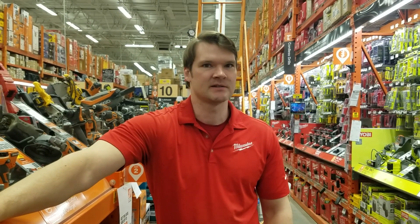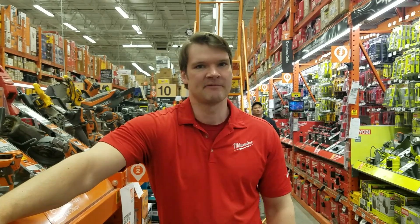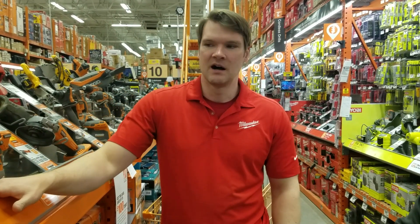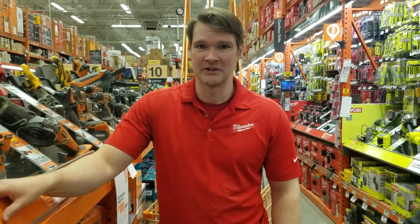Milwaukee's One Key system is really tool-based, right? Ridgid with their Octane system is really battery-based — you can put it on any tool. So you can check the health of the battery right from your phone, and I think that makes a lot of sense. It's smart.